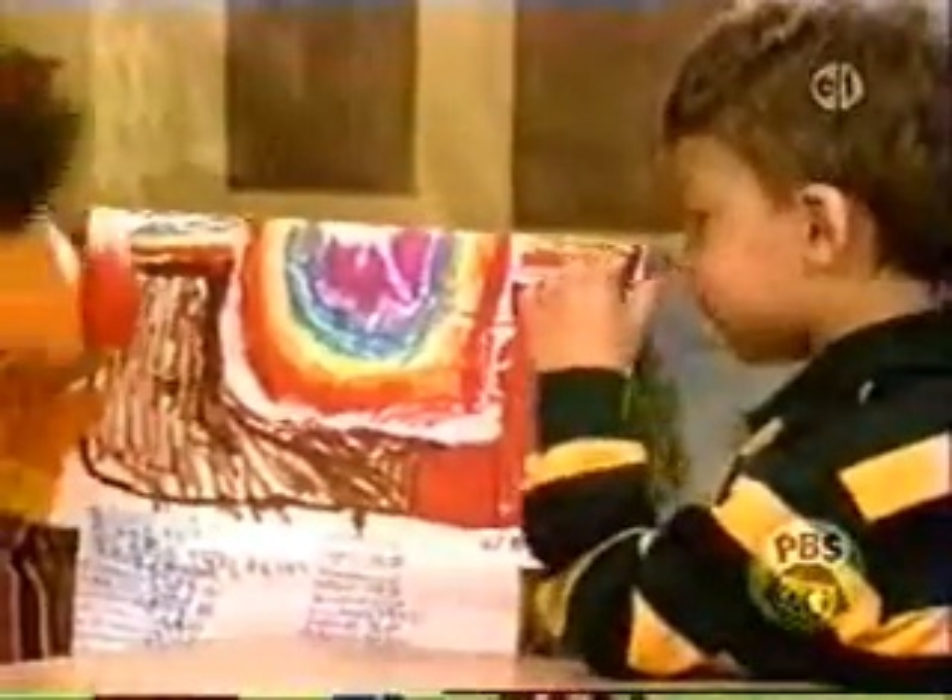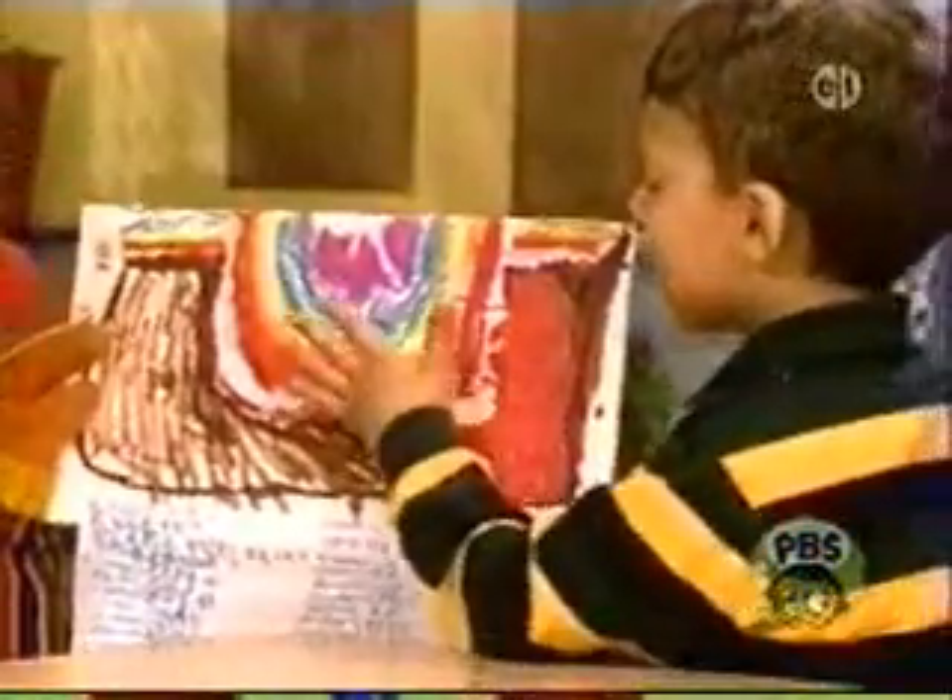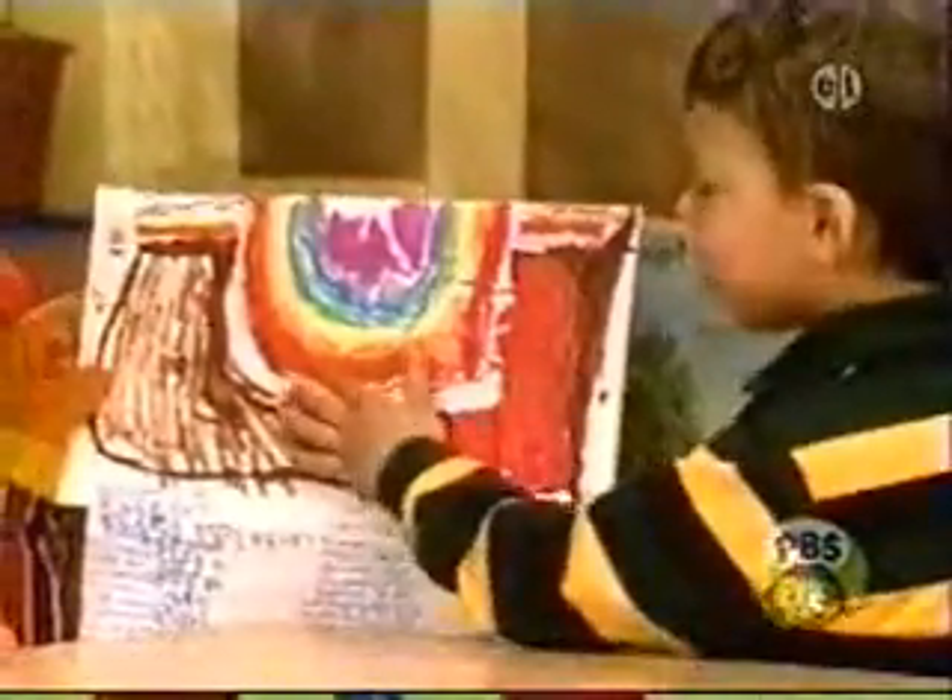And it has colors. What are all those colors for? The colors are for hot and cold. Colors for hot and cold. So which color means hot? Those colors down there mean hot.